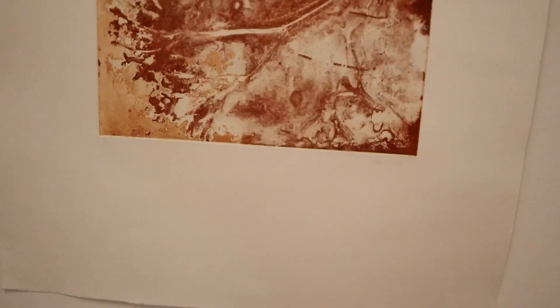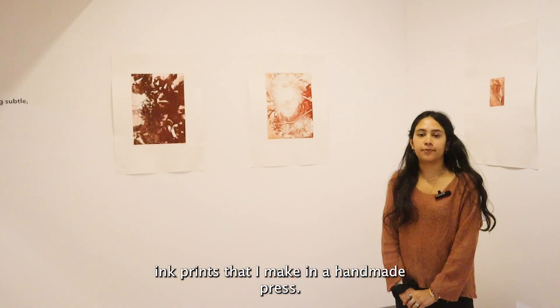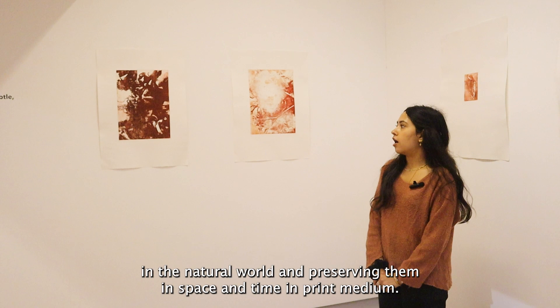These photo etchings are taken from ink prints that I make in a handmade press using lily flowers. My work is a lot to do with flowers in the natural world and preserving them in space and time in print medium.